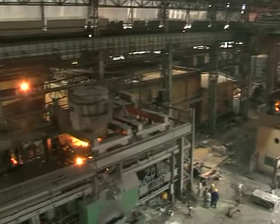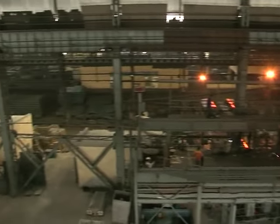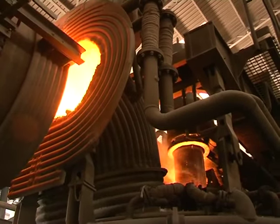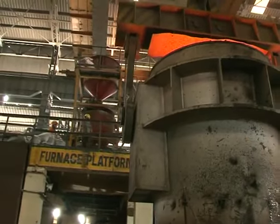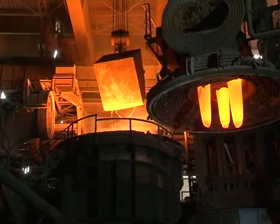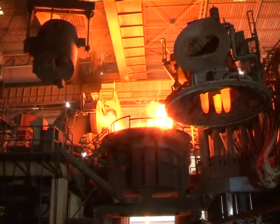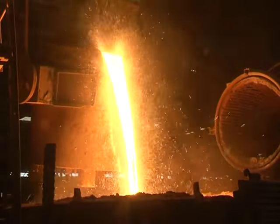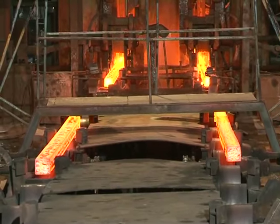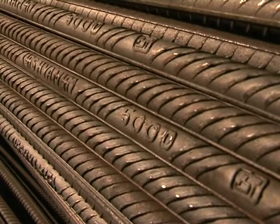The production unit at Durgapur is a testimony to the high standards we have set in the steel industry. Setting high standards is our habit — it's also one of the fruits of leadership. A leader is the one who knows the way, goes the way and shows the way. The company is one of India's most reputed producers of steel TMT bars and structural products.